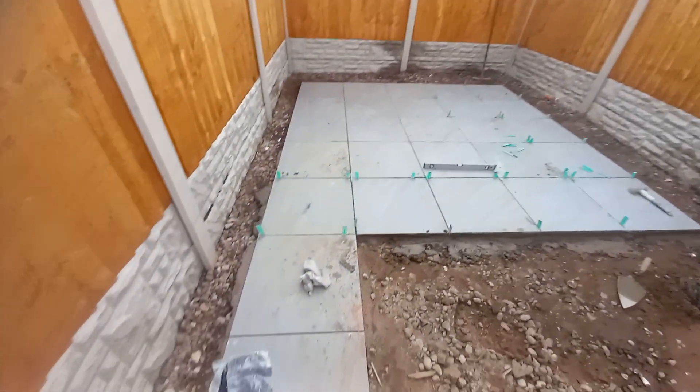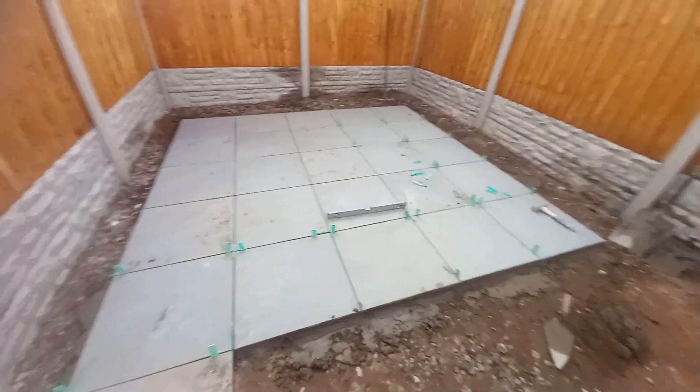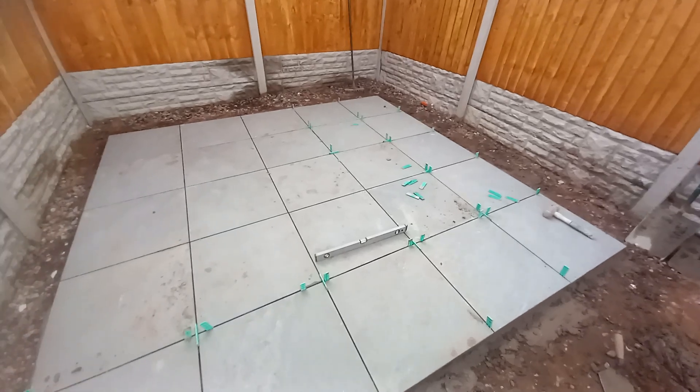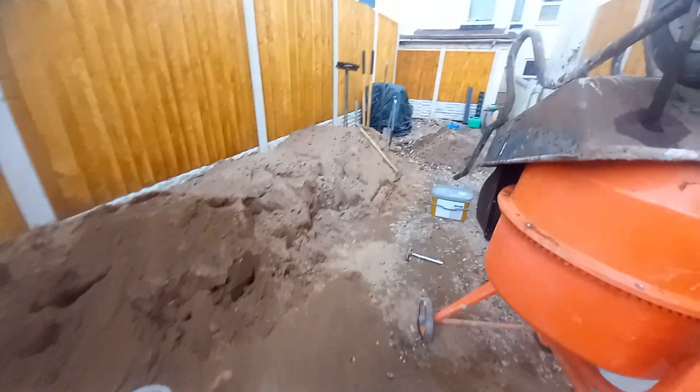We got all this pathway from here down to there done yesterday, and we got this area down today. We're moving on quite nicely. We've still got a border to do around the outside, but trying to hire a saw has been a nightmare.